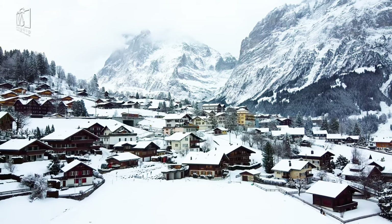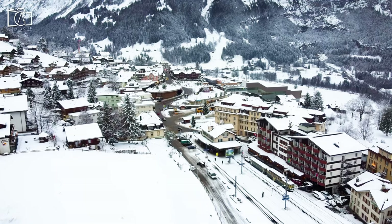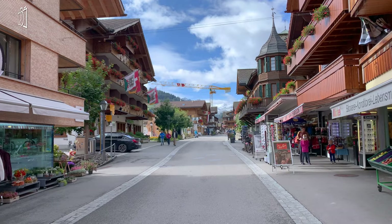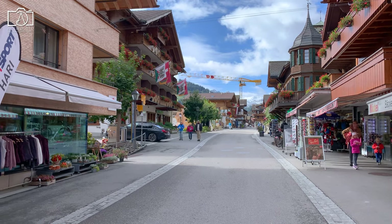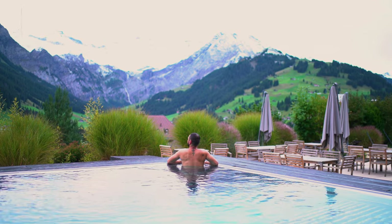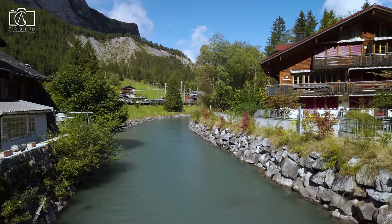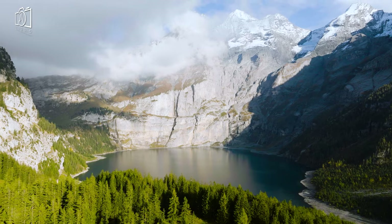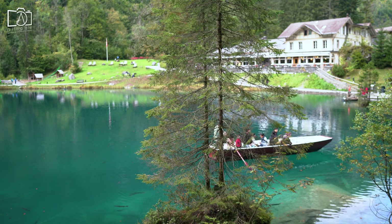Grindelwald, a village in Switzerland's Bernese Alps, is a popular gateway for the Jungfrau region with skiing in winter and hiking in summer. Adelboden is a lovely little village known for the Adelboden-Lenk ski resort, which attracts countless skiers and snowboarders. Kandersteg is a famous Swiss village with hiking trails and skiing resorts, nestled in the scenic valley of the Swiss Alps, located very close to Blausee and Oeschinensee lakes.